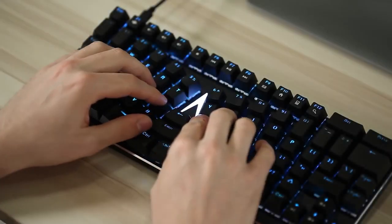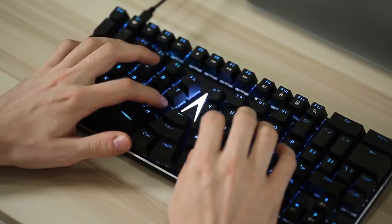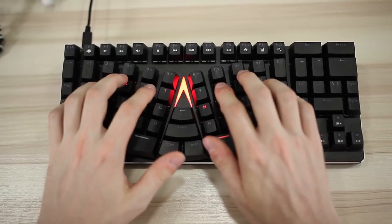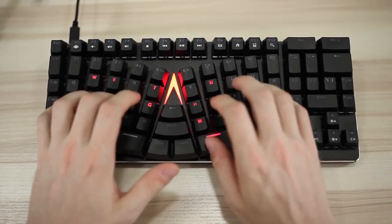X-Bose's cross-linear design angles the key columns inward, allowing for your wrists to sit at their natural angle. This allows you to type for longer without feeling discomfort.